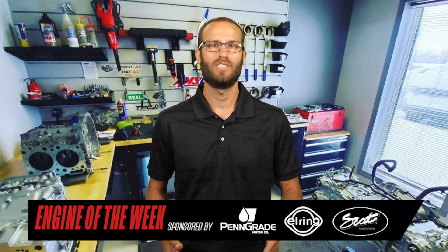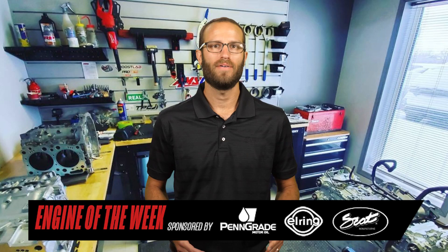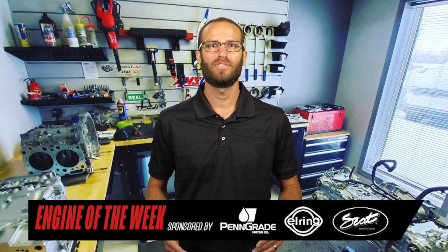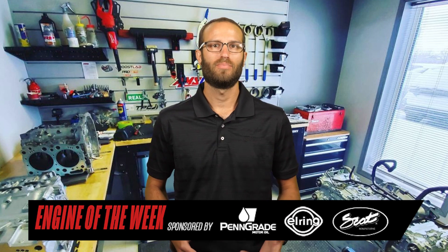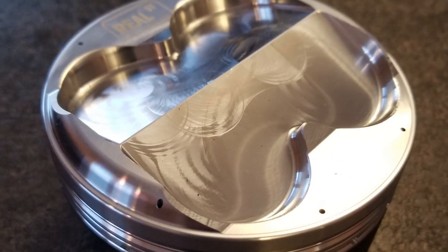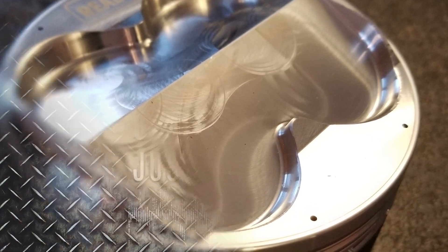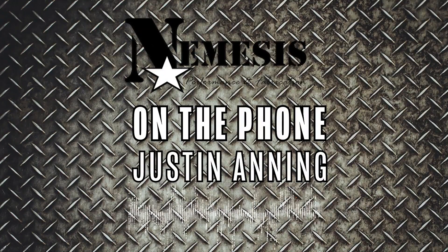The engine also has a set of custom CP pistons, which are 10.5 to 1 compression. The build recipe on the pistons is the Real Street 1500, which is a parts supplier for Nemesis. They're actually a domed piston, custom-built by CP with vertical gas porting as well as lateral gas porting. They've got the oil support rails in them, and they're coated — pretty much all the bells and whistles on those CP pistons.